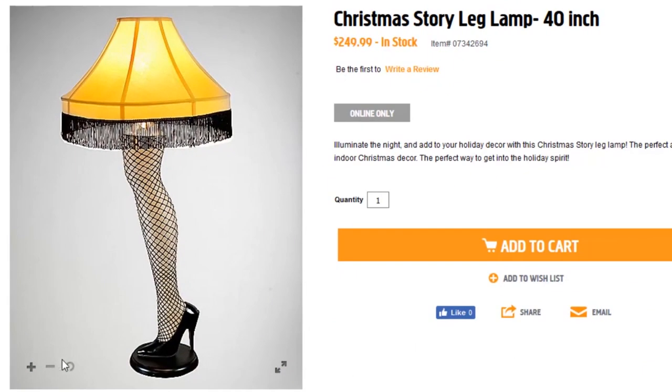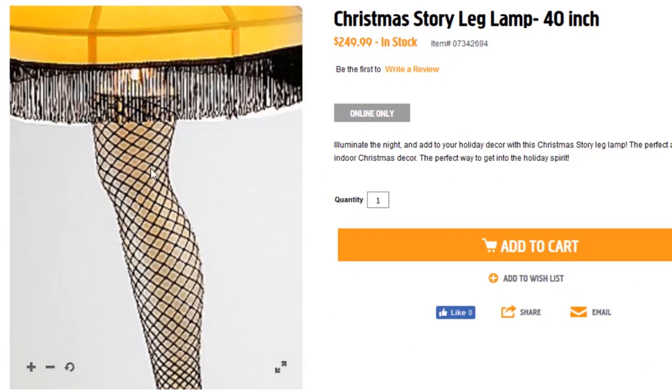This is Loot. Get a leg up on your decorations by plugging in the Christmas Story leg lamp.